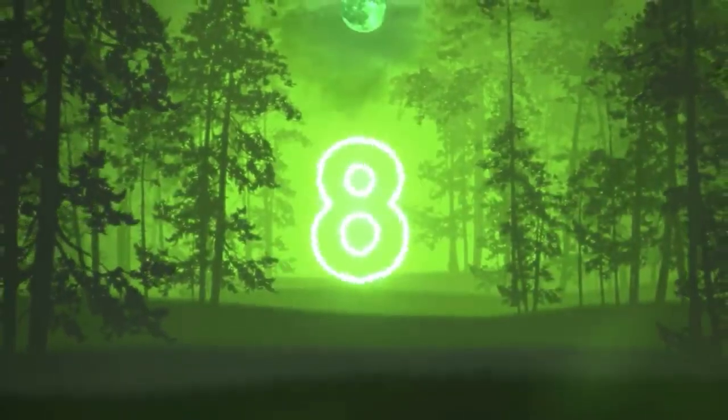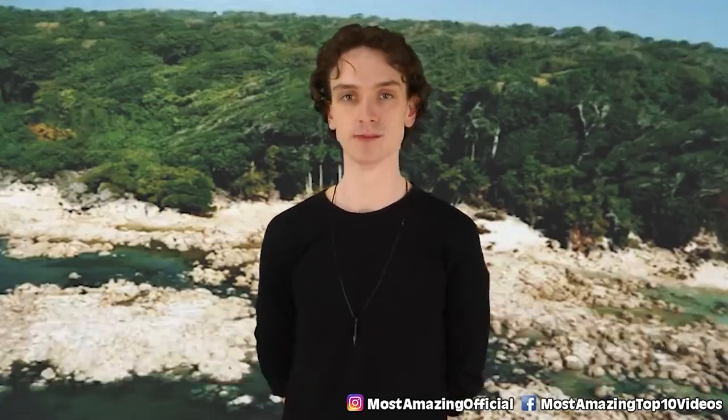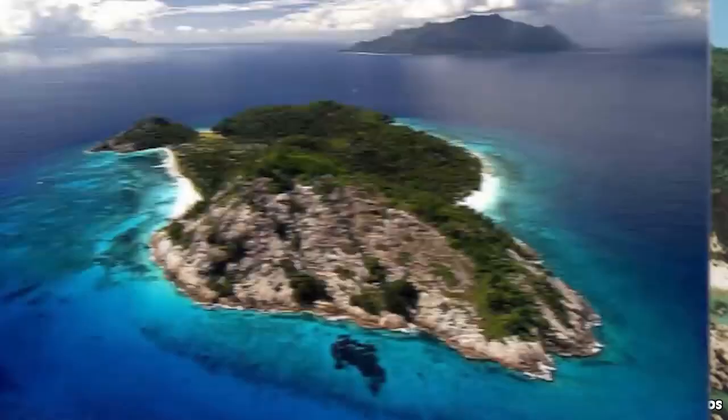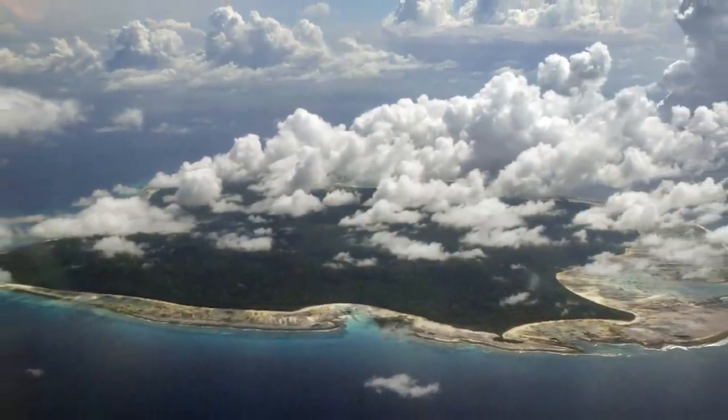Number 8: North Sentinel Island. Heading over to India, this island is the home of the Sentinelese tribe — one of the most forbidden islands in the world. It's located in the Bay of Bengal, about 1,200 kilometers away from India. And while most islands are shrinking or disappearing, this one actually grew back in 2004. The island actually lifted up a couple of meters during an earthquake, gaining an extra kilometer.